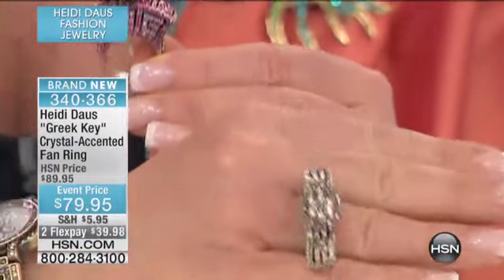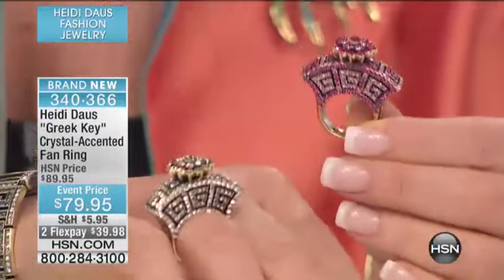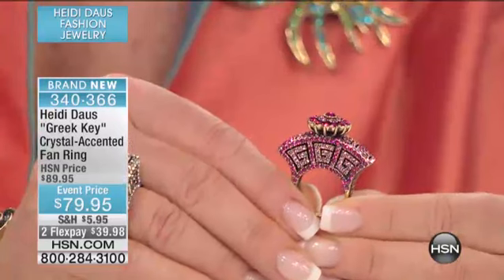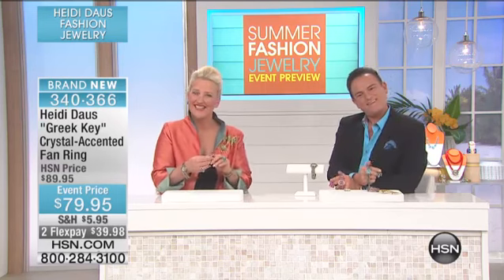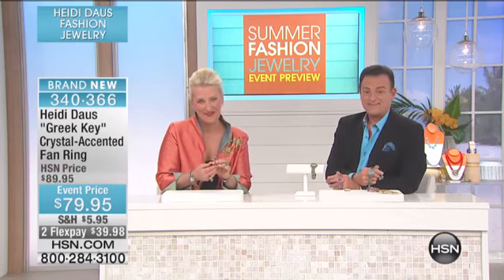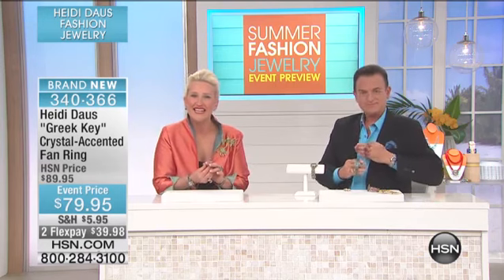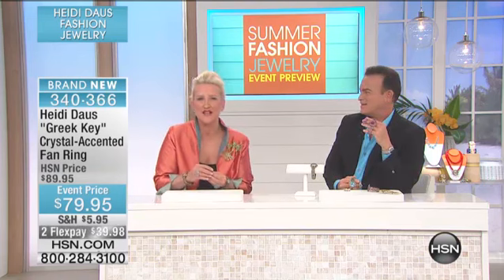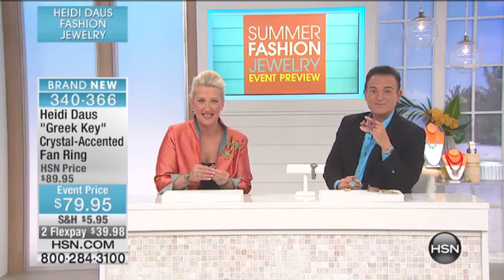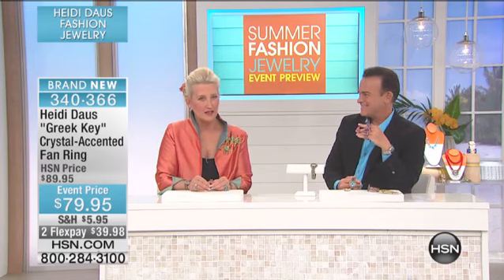Let's say hello to Patricia. Patricia, welcome to HSN from Georgia! We heard you love Heidi, and you ordered the 'A Fair to Remember' bracelet. How are you, Patricia? I'm just fine, wonderful! So you also ordered the necklace and the earrings — oh great! Which color did you get, Patricia?